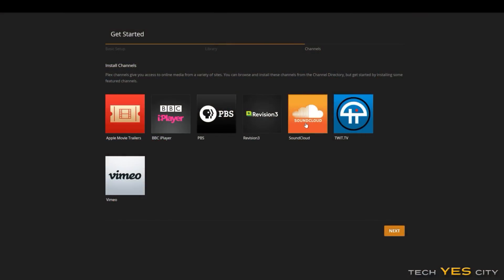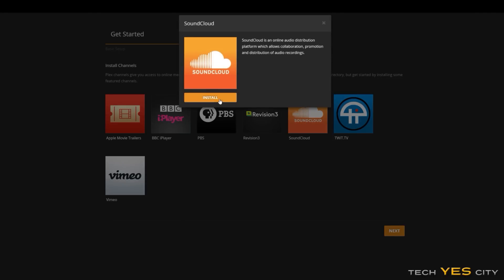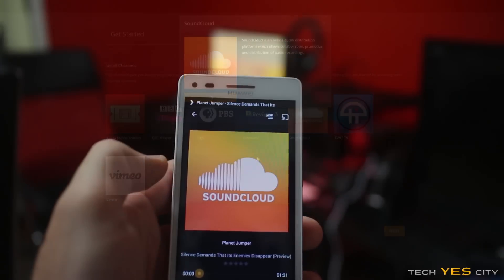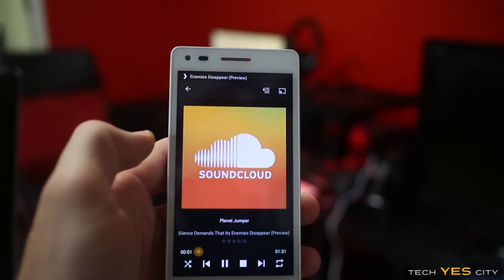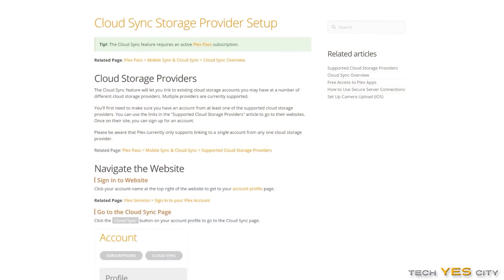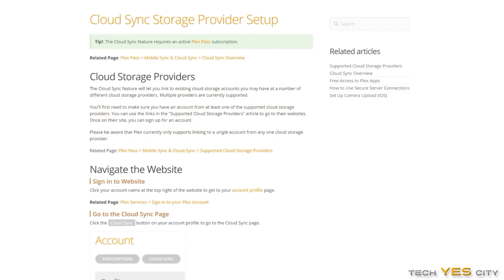Other features I like about Plex Media Server include being able to install different music channels on my device, so I can play all kinds of music from those channels at any given time if I get bored of my current selection. Another feature worth mentioning is the ability to sync up to a cloud service like Google Drive, upload your media files there, and play them at any time without needing a dedicated device.